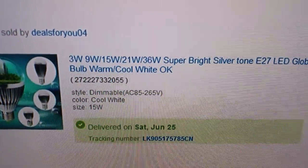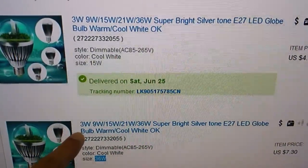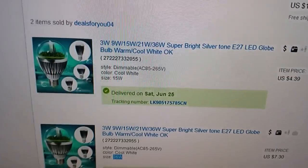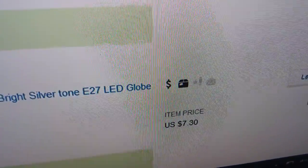As you can see, I bought two of them from the same seller — one is 15 watts and one is 36 watts. The price was $4.39 for the 15-watt and $7.34 for the 36-watt.